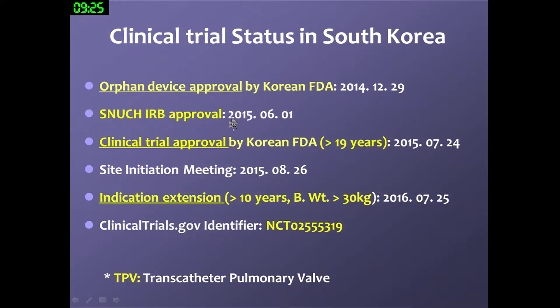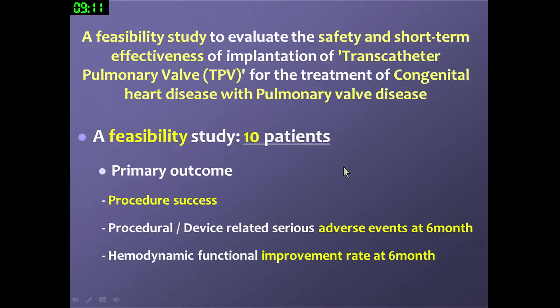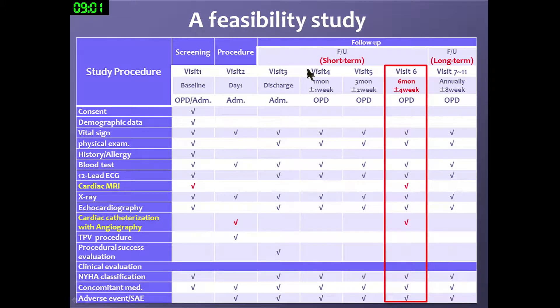We received clinical trial approval from the Korean FDA three years ago, with an indication extended to patients more than 10 years old, weighing more than 30 kilograms. We designed a pilot study targeting native valve RVOT in 10 patients. After the pilot study, following six months of follow-up, we performed cardiac MRI and cardiac catheterization to assess the effectiveness of this valve.